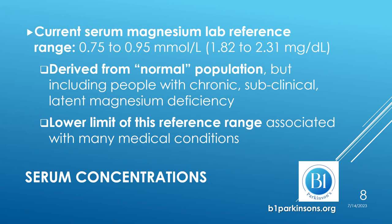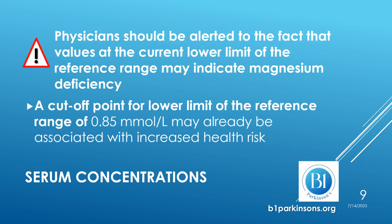But what are these normal values? Currently, serum magnesium laboratory reference values range from 0.75 to 0.95 millimoles per liter. These values were derived from a normal population but included also people who had subclinical magnesium deficiency — people who were deficient in magnesium but did not display clinical signs. The lower limit of this reference range is also associated with many medical conditions and is a risk factor to be considered. Physicians should therefore be alerted to the fact that values at the current lower limit of the reference range may indicate magnesium deficiency.